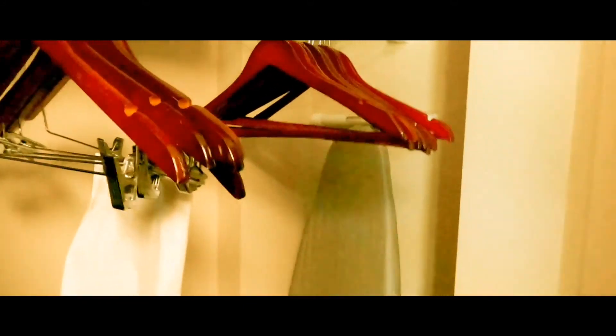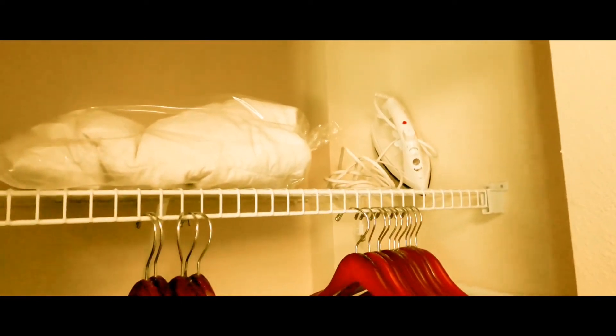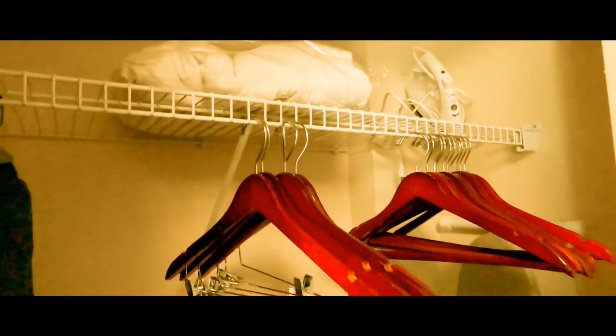This is what the closet looks like. I always wonder if they have enough hangers — there's an ironing board and an iron. There's also an extra blanket for the bed.